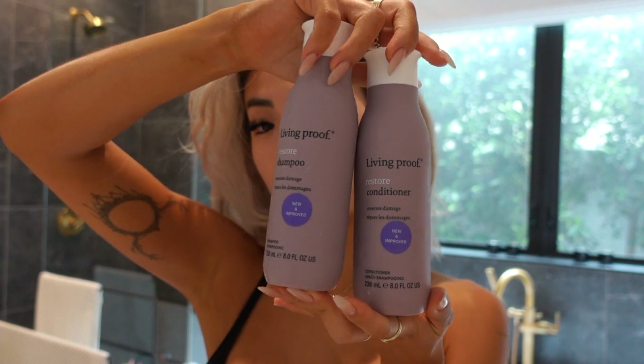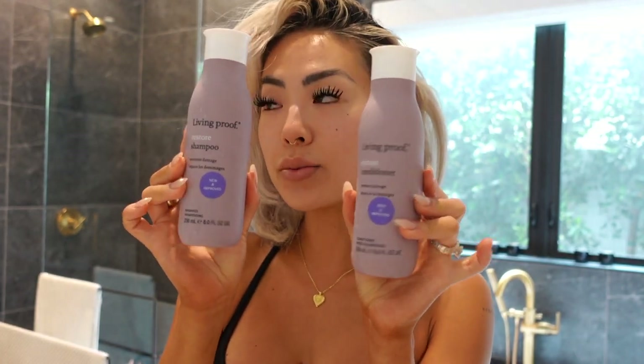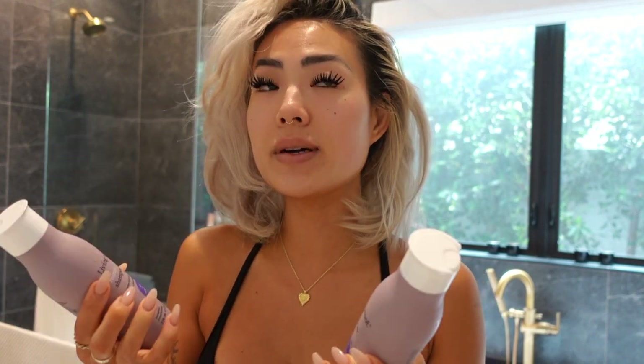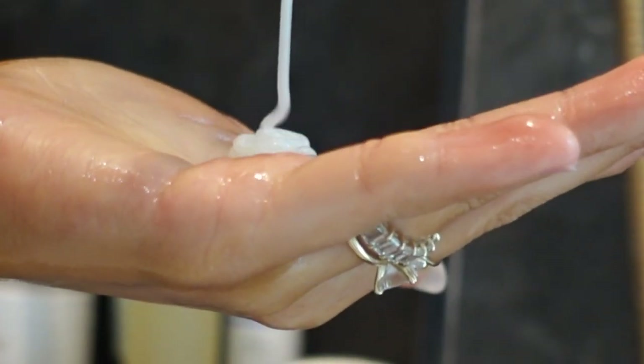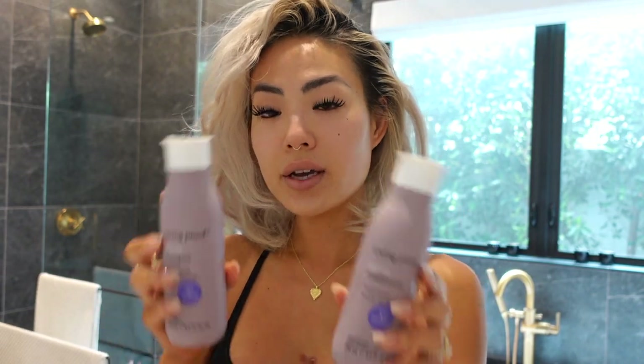First things first, this is the shampoo and conditioner combo I use - it's from Living Proof. Living Proof literally saved my hair. One of the very first times I got my hair bleached and dyed, it fried off - it was horrible, my hair was like orange-yellow. I use their reverse damage shampoo and conditioner. I can feel my strands feel silkier, less tangled, and less dry.